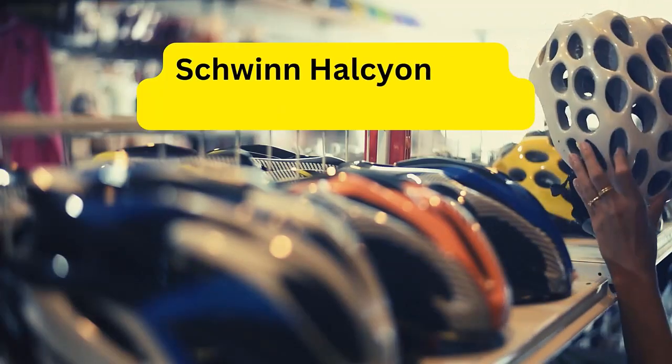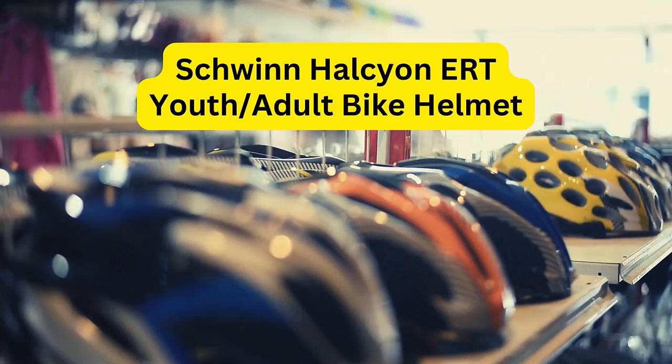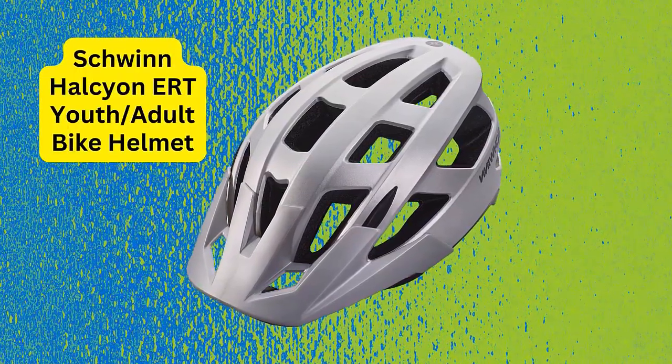Hello everyone, welcome to my channel The Next Road. In this video, you will learn about the Schwinn Halcyon ERT Youth and Adult Bike Helmet in detail. Let's get started.